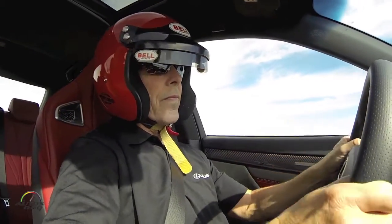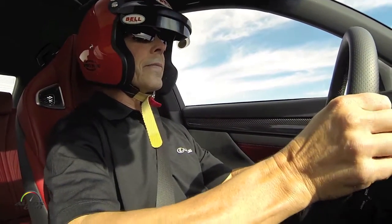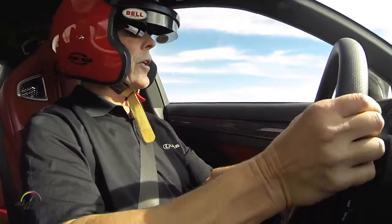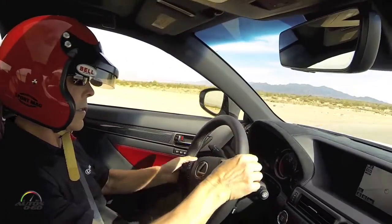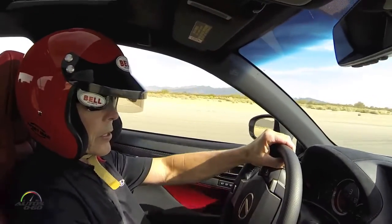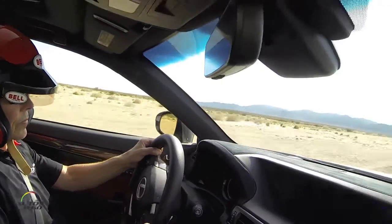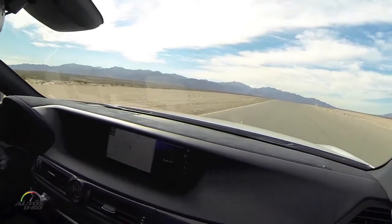80 miles an hour, 90, 100 — on the brake, click downshift. Back to the left, back to power. Back to the left, back to the right, quick upshift to third. Back to power — 80, 90, 100.